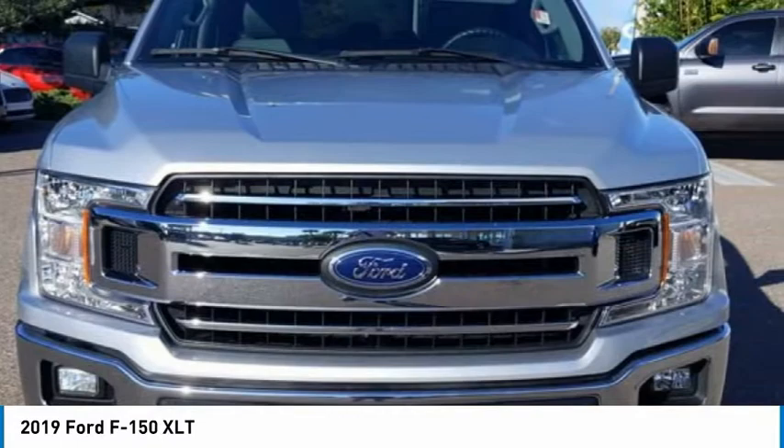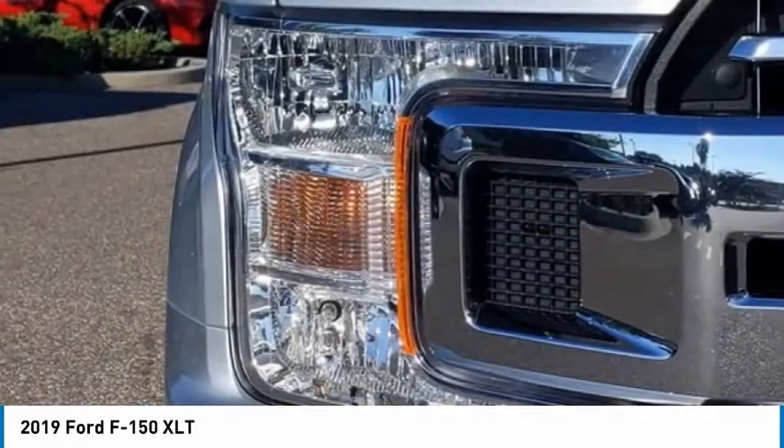Tires: front all season, tires: rear all season, privacy glass.